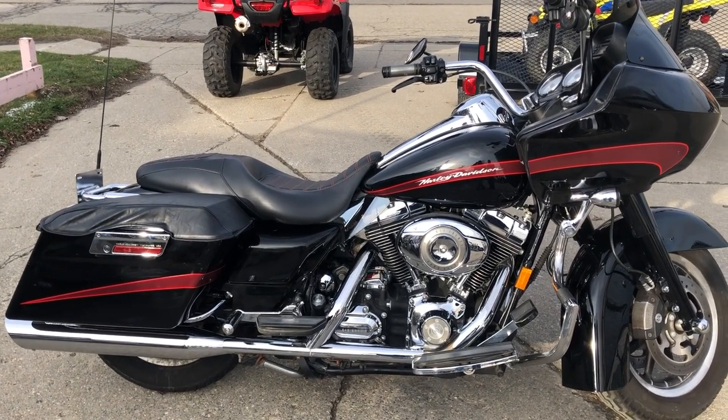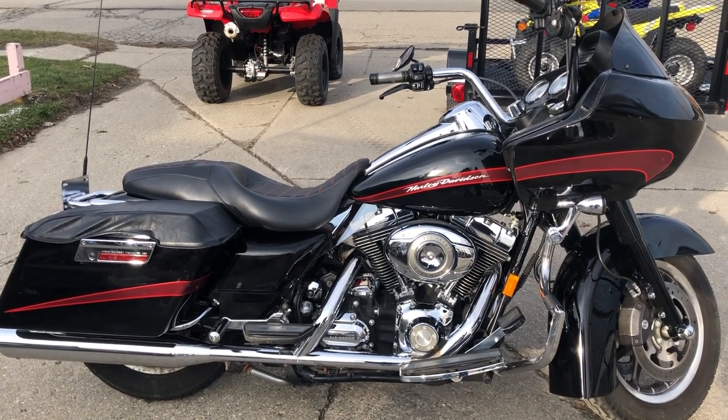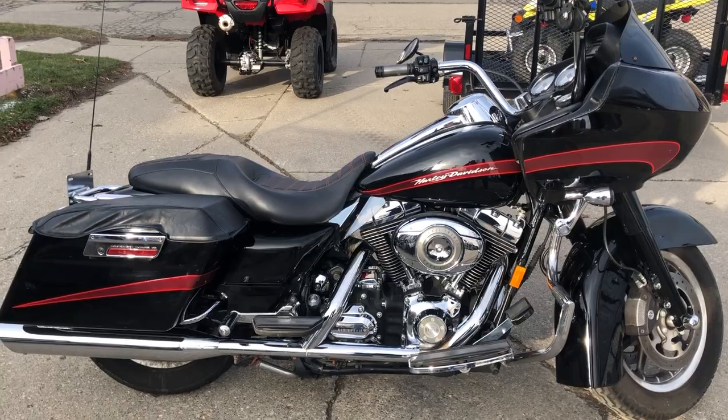We have about 40 Road Glides in stock and ready to ride. Give us a call at 888-RIDE-990. Thanks for taking a second to look at our bike.